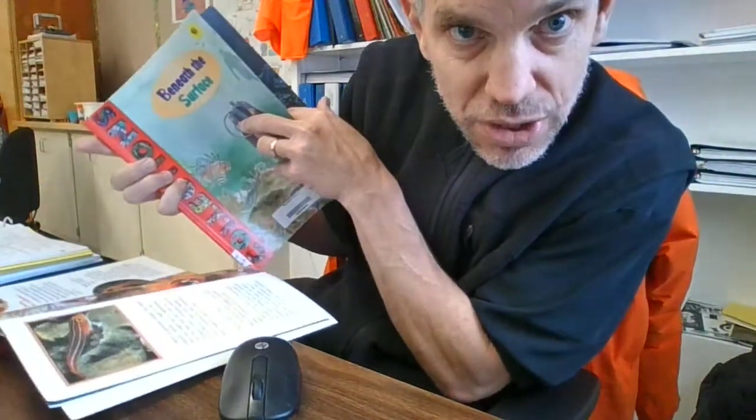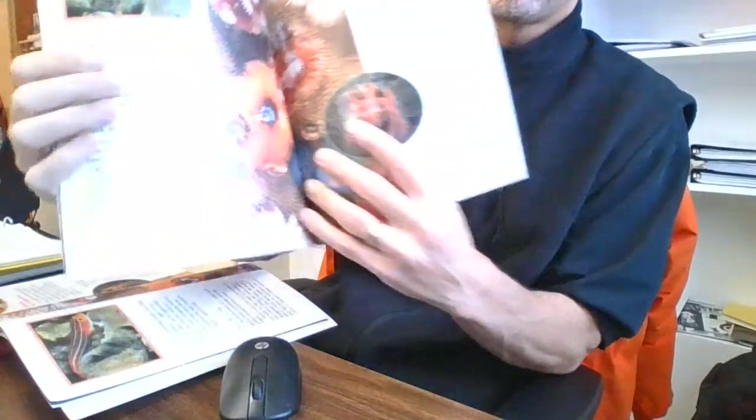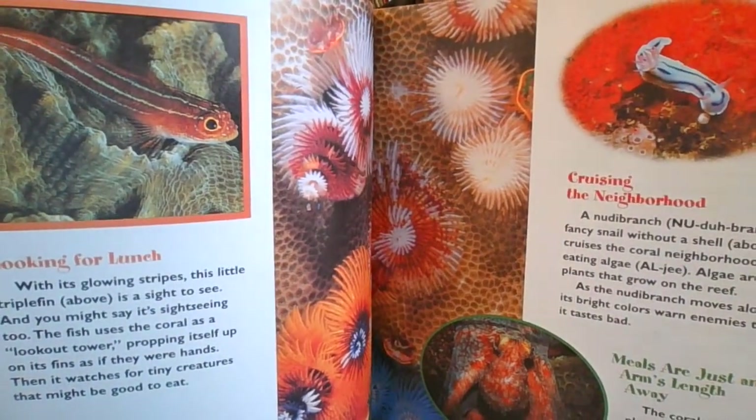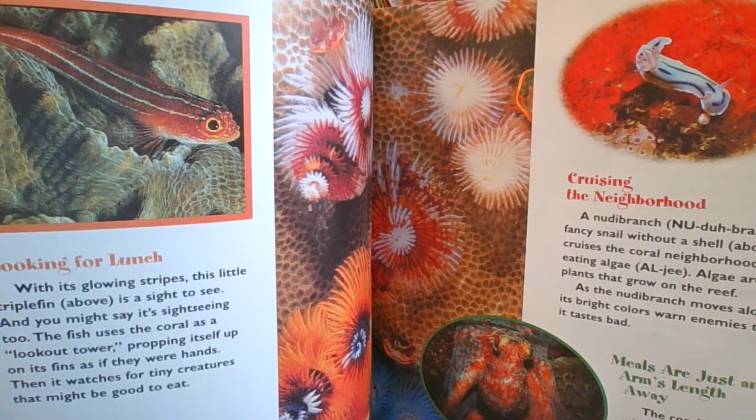This is interesting stuff below the surface. Looking for lunch? The fish with its glowing stripes — this little triple fin, that's the picture above — is a sight to see. And you may say it's sightseeing too. The fish uses the coral as a lookout tower, propping itself up on its fins as if they were hands. Then it watches for tiny creatures that might be good to eat.